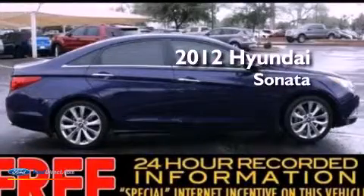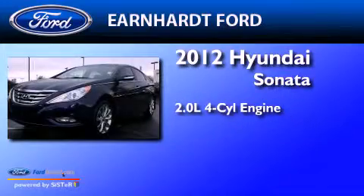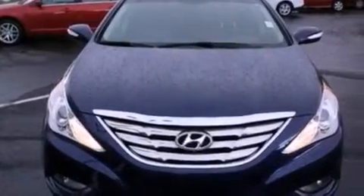This is a 2012 Hyundai Sonata. It features a 2.0-liter four-cylinder engine and an automatic transmission. Its top features include an intercooled turbocharger and a sport suspension.